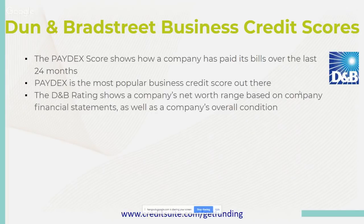The DMB rating shows a company's net worth range based on financial statements as well as overall condition. That is huge — when you're looking to close on a government contract or a big deal with a major company, they're going to run your Dun & Bradstreet number. They want to see what your company net worth is and what your financial statements look like. It is crucial to keep Dun & Bradstreet updated with every piece of information — financial details, what the company is worth, and what they've paid over time.